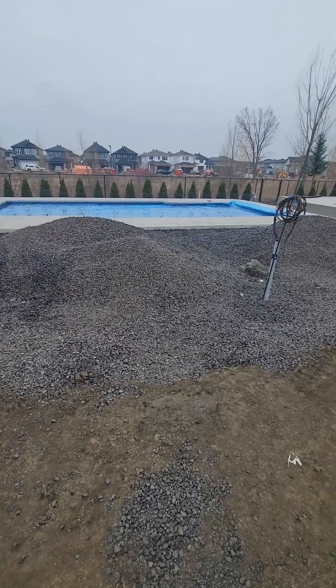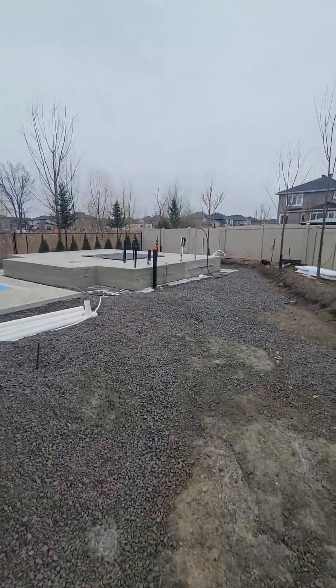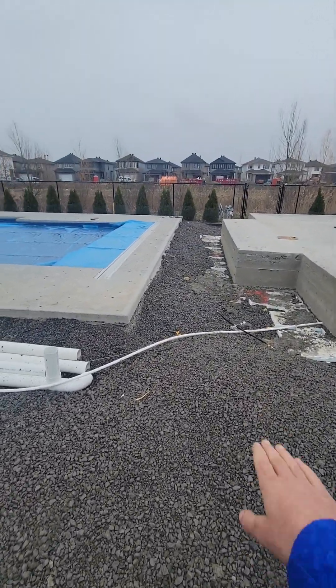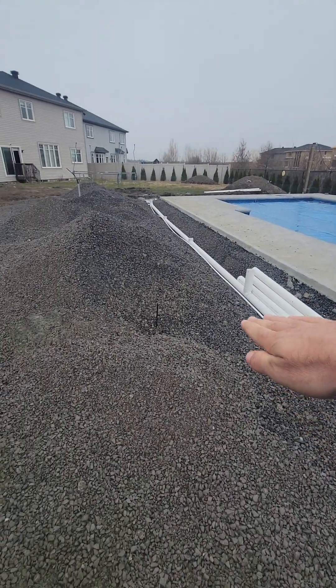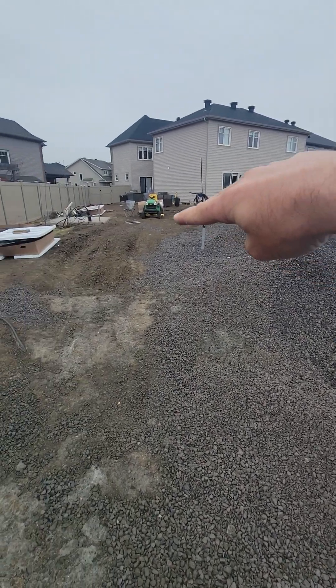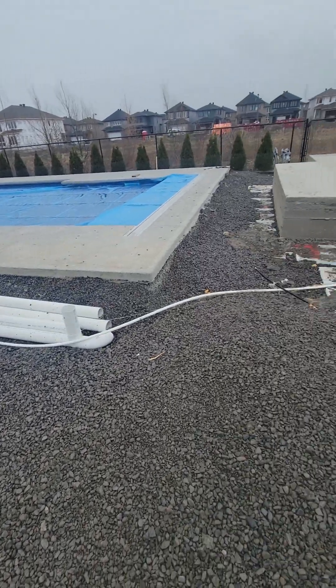So the walkway is going to be the exact width of that all the way around — so it's all this right here, on that side, the pool, and then from here all the way to the front and then out.